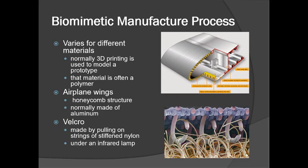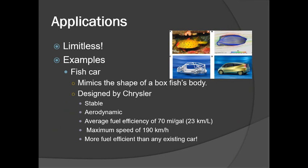The manufacturing for biomimetic materials is often achieved through 3D printing. The material used in 3D printing is often polymer, which can be used in airplane wings and in Velcro as stated in previous slides.